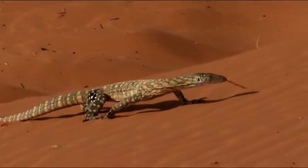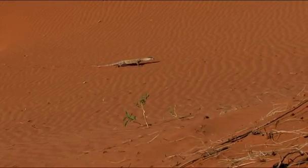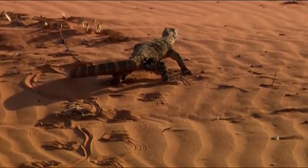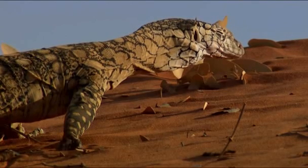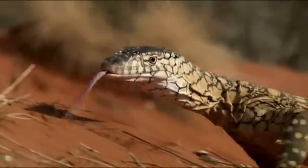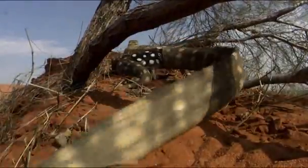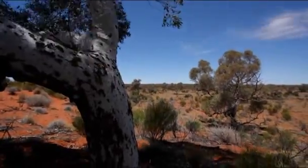Almost half of the monitor species live in Australia. In this desert, one has become top predator, a position usually occupied by mammals. And it's no accident. Like all lizards, this species called the parenti cannot regulate its body temperature internally. But that doesn't mean they're sluggish. Give them some rays, and they have the stamina, speed, and smarts of a mammal. And they're big, sometimes six feet long, commanding home ranges of up to 2,000 acres.